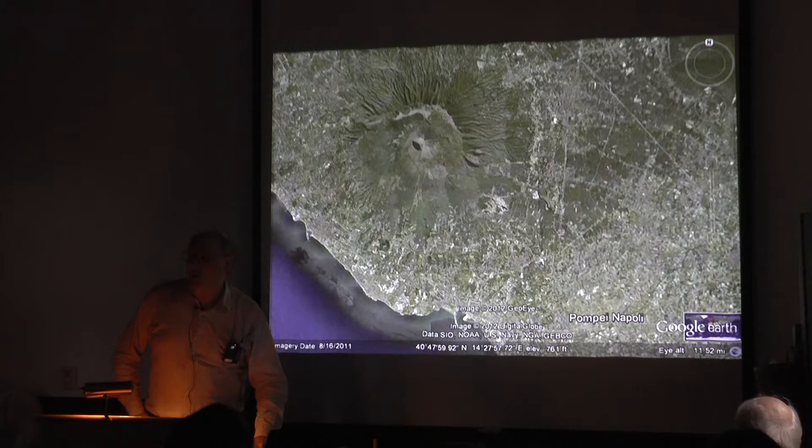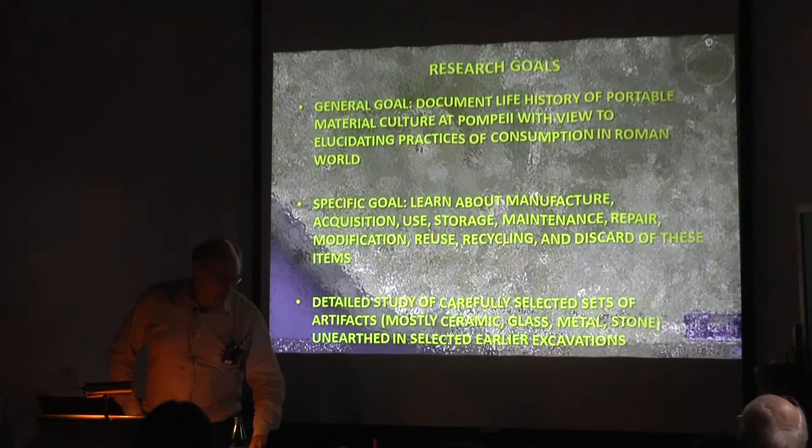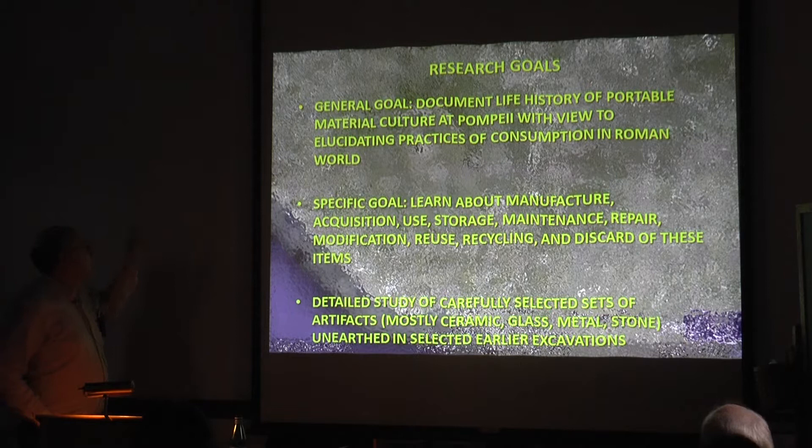Here's a background satellite image of the Bay of Naples. You can see Vesuvius, that giant pimple up there on the upper left. The idea is to document the life history of portable material culture at Pompeii with a view to elucidating particularly practices of consumption — I'm trying not to use the word 'household' for reasons I might get to a bit later today.